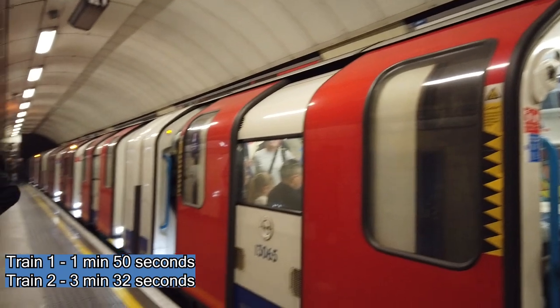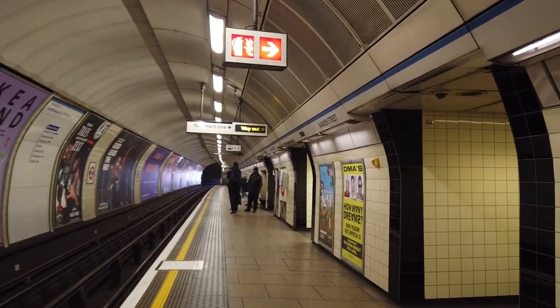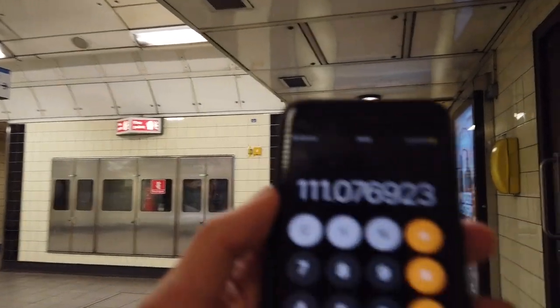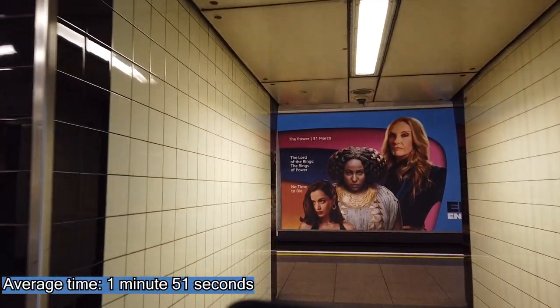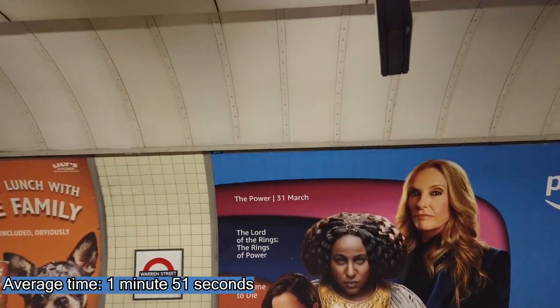3 minutes 32 — and you can see this is a busy run. I've done a few calculations and collected a few more results off camera. The average time between trains on the Victoria Line is 111 seconds — just a touch under 2 minutes: 1 minute 51 seconds between trains.